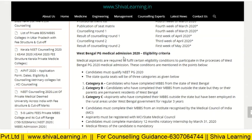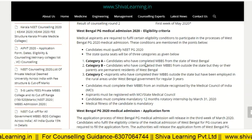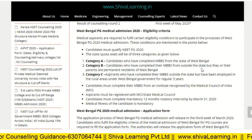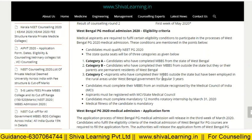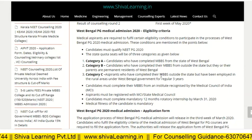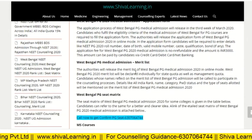Let's see the eligibility criteria for West Bengal NEET PG admission. Category A: candidates who have completed MBBS from the state of West Bengal. Category B: candidates who have completed their MBBS from outside West Bengal but they or their parents are permanent residents of West Bengal. Category C: candidates who have completed their MBBS outside the state but have been employed in rural areas under the West Bengal government for regular three years.